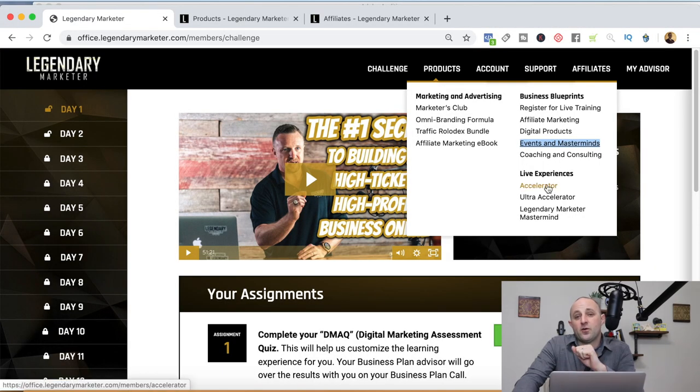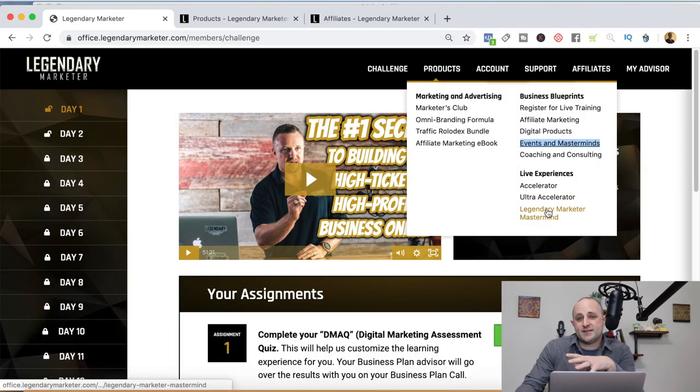The Coaching and Consulting Blueprint is really interesting — it's actually what I do with my business. You get to help people one-on-one, see the positive changes you make, and charge a premium price. Also down here you'll see live experiences, which are the ultra-high ticket offerings from Legendary Marketer. If you're not sure which product to buy first, I wouldn't recommend starting with the live experiences. I'd recommend getting your feet wet with one of the Business Blueprints or joining the Marketer's Club first, so you can understand the culture and get to know Dave. Later on, if you have the budget, the live experiences make great sense — and as an affiliate, they earn you considerable commissions.